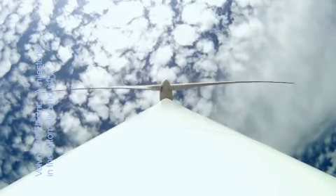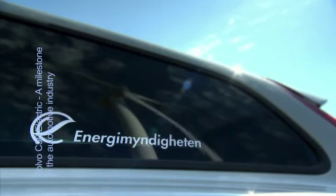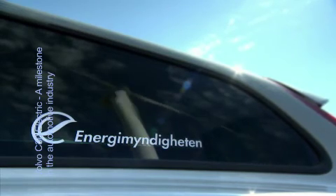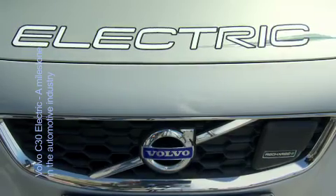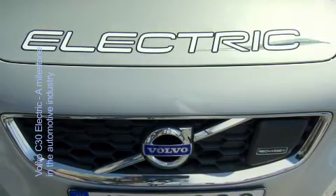The Volvo C30 Electric project is partly financed by 150 million Swedish crowns from the Swedish Energy Agency. One of the missions for the Swedish Energy Agency is to support R&D projects in the area of sustainable energy systems. Electrification of road transport offers energy efficiency and thereby reduced carbon emissions, and is thereby one of the major tracks towards a sustainable transport system.